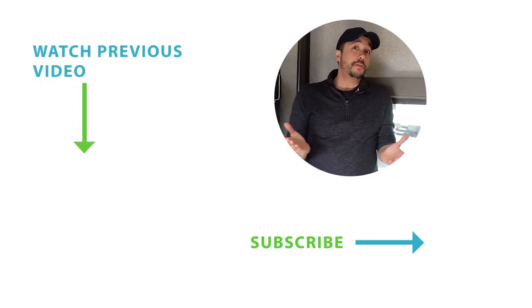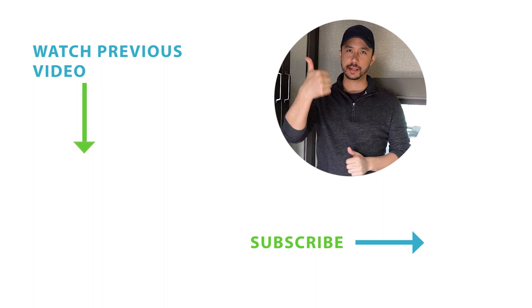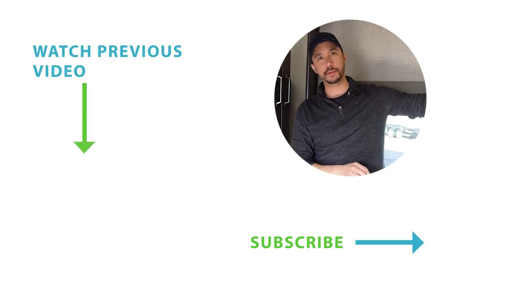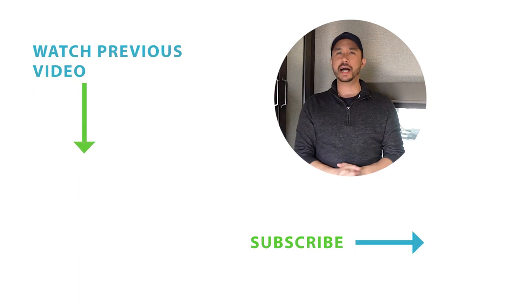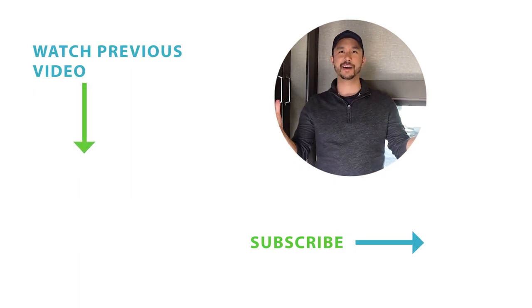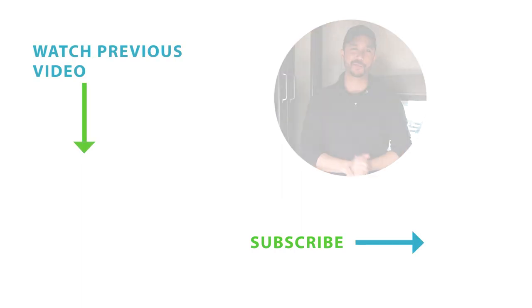Grand Design Reflection 150 Series — stay tuned for more videos. Please subscribe to our YouTube channel and hit the thumbs up or notification bell to be notified when we post new tours of our RVs here at Alexandria Camping. Thank you for watching and have yourself a wonderful day.